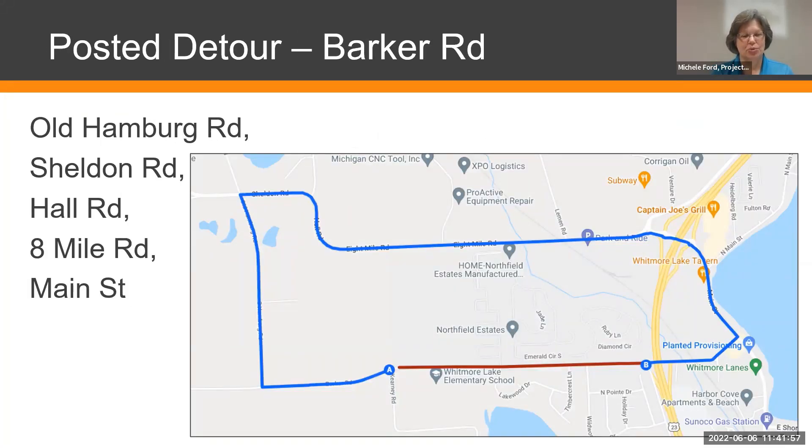There will be a posted detour going out Barker Road to the west, then Old Hamburg Road, Sheldon Road, Hall Road, 8 Mile Road, and Main Street, making a loop. Some of these are gravel roads, given what's available in this area. We really do need to close the road for the safety of our workers and to make the process — especially pulverization — more efficient. There's no way to do pulverization partial-width, so we need to close the entire road.